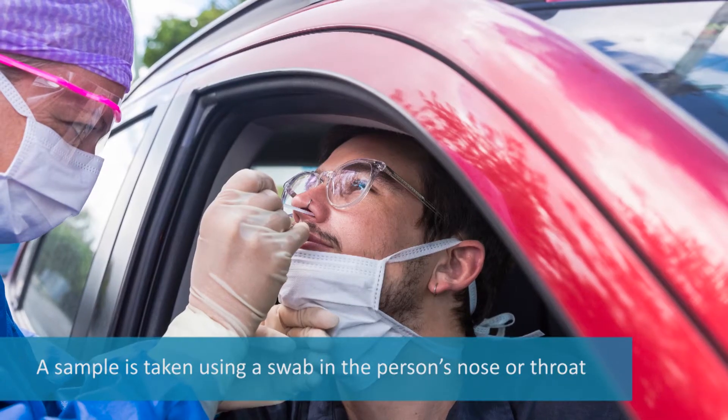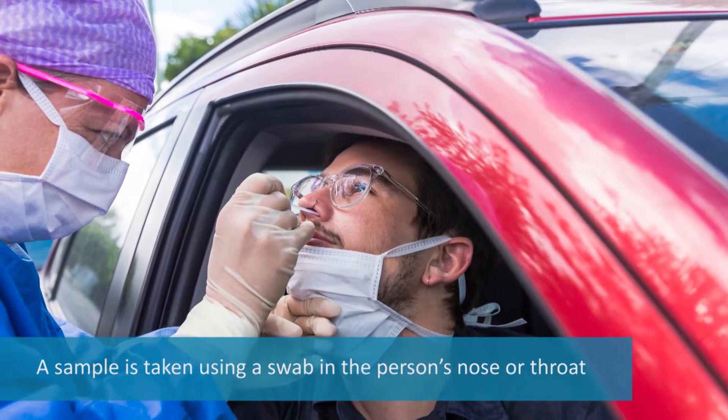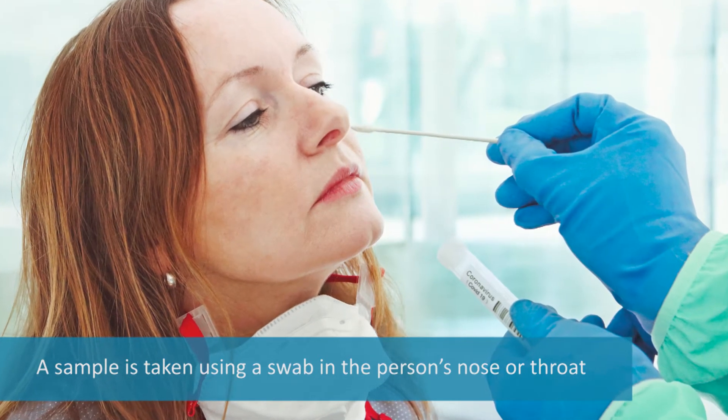The test requires a sample from a person. This sample is collected by a health care provider, typically using a swab inserted into a person's nose or throat.